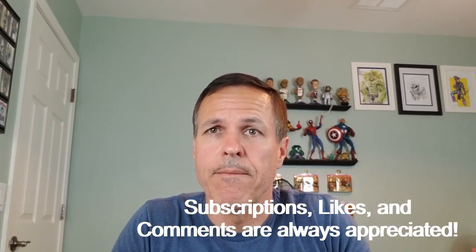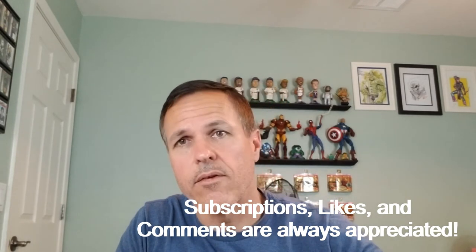Definitely excited to show them to you — I hope you enjoyed seeing them. If you did, I would encourage you to subscribe and hit that notification bell so you'll be alerted as soon as I release new content. Thumbs up and comments are always appreciated, and remember: we're taking over the world one comic book at a time.